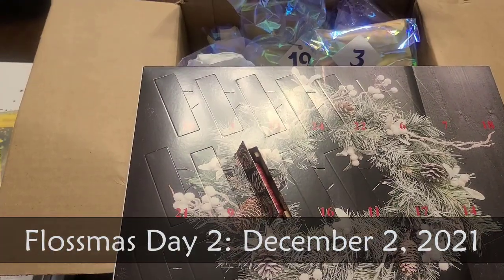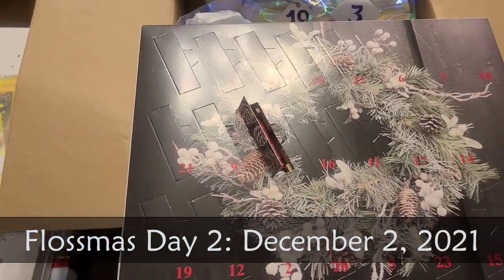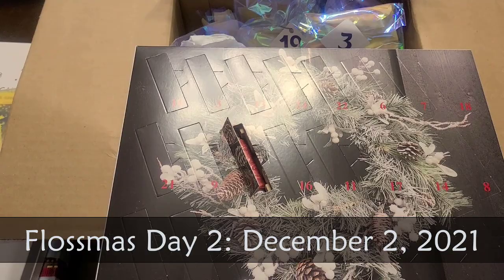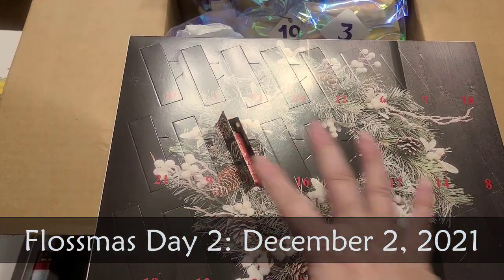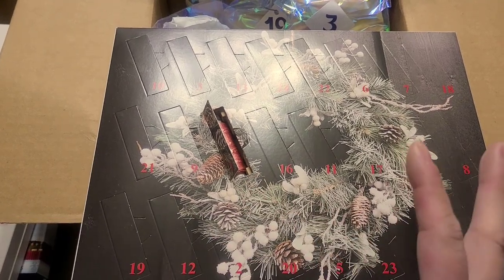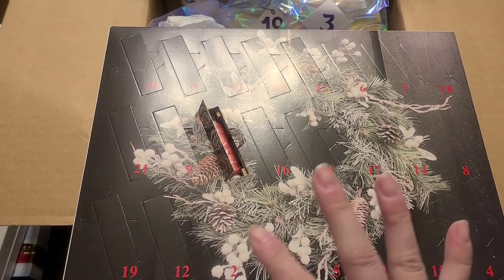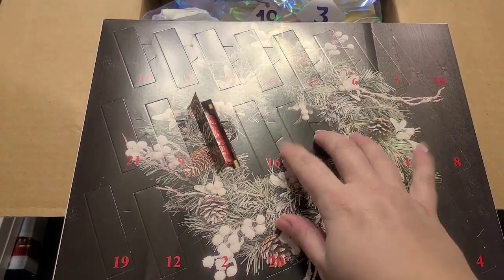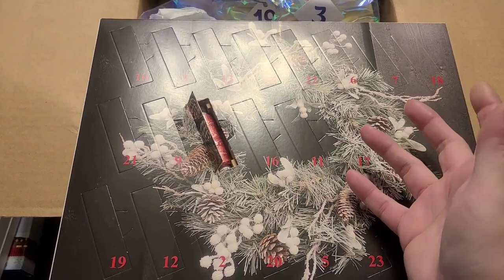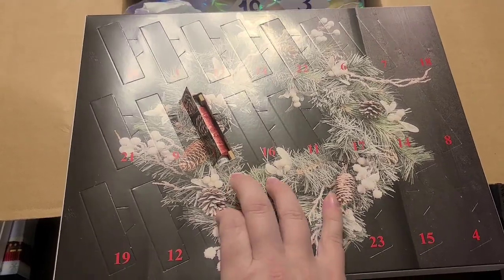Hi everybody. It is Thursday, December 2nd, and it is the second day of Advent and tiny present month. I've been trying to get a tripod or something to make this less shaky, but it just feels like too much effort. I want this to be just a simple opening of gifts in the morning. So I've switched hands — my dominant hand is my right hand, and maybe that'll be better. First we're going to do the Devere Yarns Advent Box, and this is in silk.